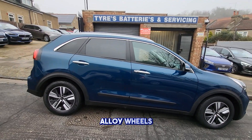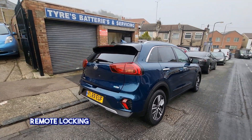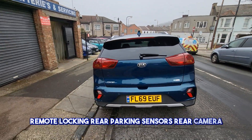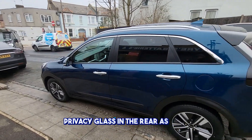Alloy wheels, remote locking, rear parking sensors, rear camera, and privacy glass in the rear as well.